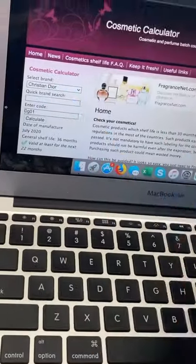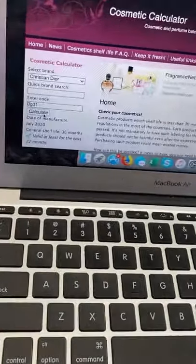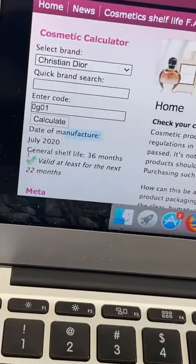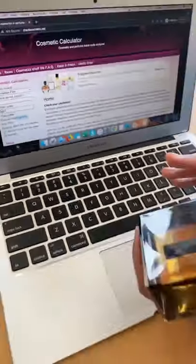I put the brand Christian Dior and my number is 0G01, so I put it in and calculated it. It shows the date of when it was manufactured and confirms it's a valid fragrance — it's legit. If it wasn't valid, there'd be an error saying it doesn't exist and it's a fake.